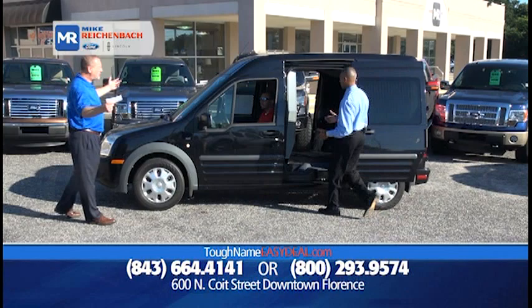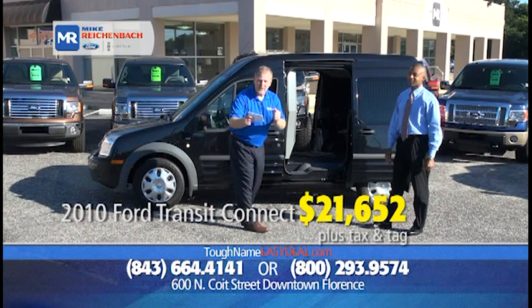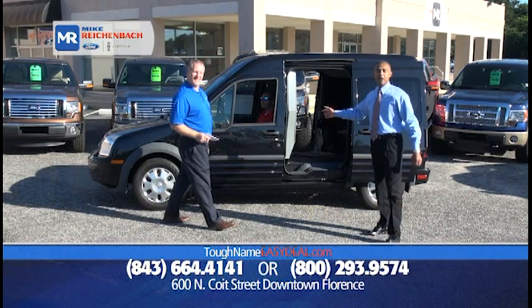This is the most unique vehicle in the show today — a 2010 Ford Transit Connect XLT edition, low miles, still under factory warranty, only $21,652. You're talking about a functional vehicle — you can put your dogs back there, put your kids back there, put whatever you want back there.